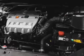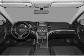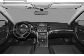Keyless entry. Leather seats. Power door locks. Power windows. Cruise control. Bluetooth wireless. An AM/FM stereo with a CD player.